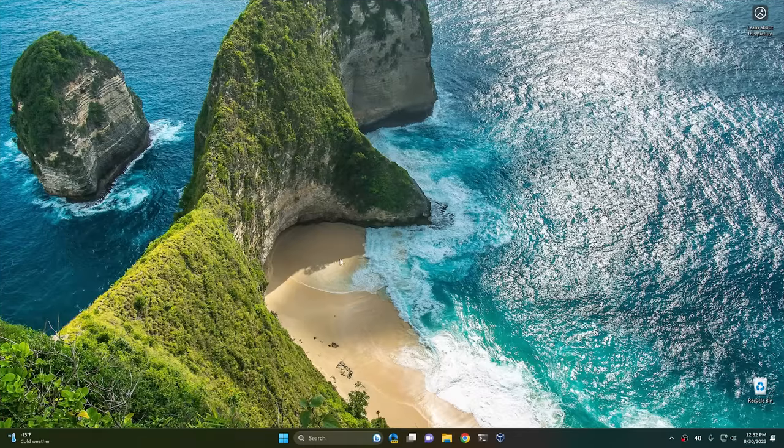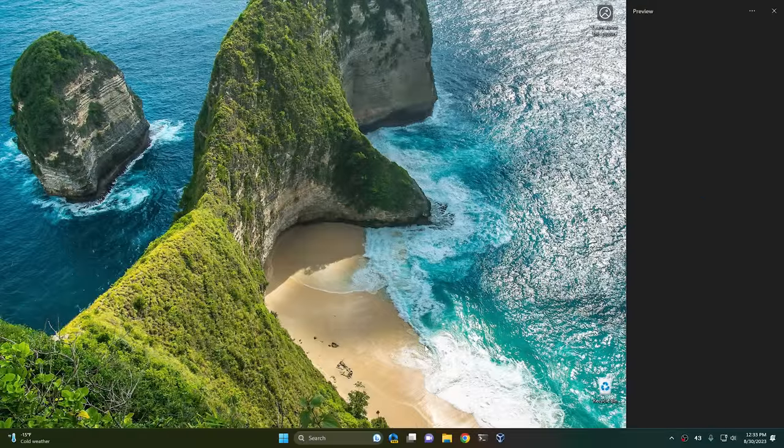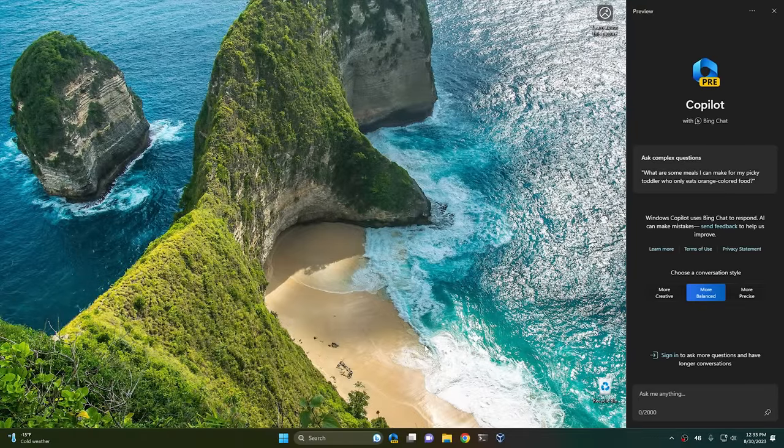So here we are in Windows 11 23H2. This right now is just a beta build and it should be the most current beta build at least at the time of filming. There's a lot of features that I want to cover today, so we're just going to jump right in. The first one we're going to look at is the Windows Copilot. To open it, all you've got to do is click this new little icon right here for the Copilot.